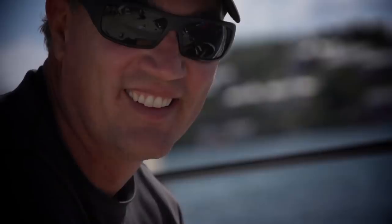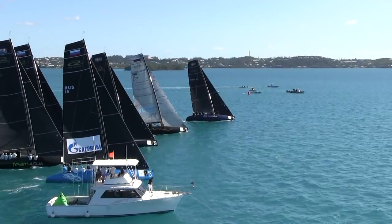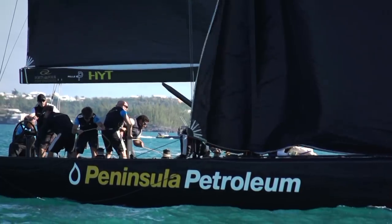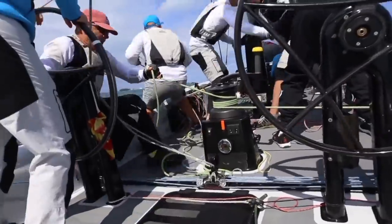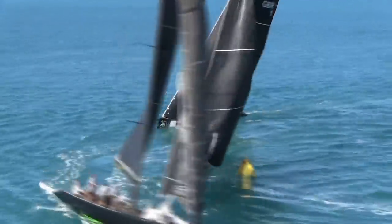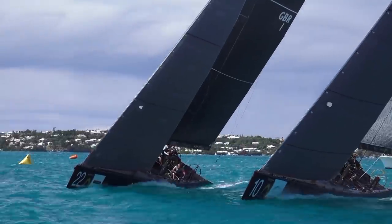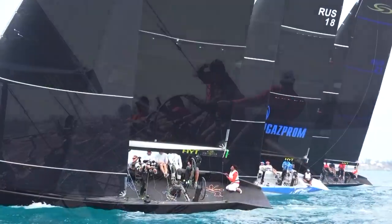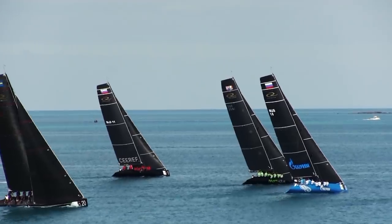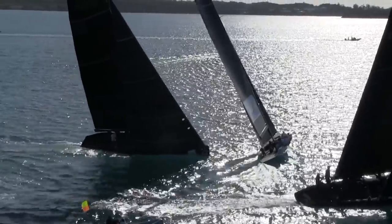The 2016 RC44 Championship Tour got off to a rip-roaring start in Bermuda, with big conditions and powerful winds putting a premium on impeccable crew work. After day one of match racing that put the teams' stamina and communications to the test, day two and the start of fleet racing offered sunny conditions, taxing the tacticians' skills whilst demanding crew finesse.